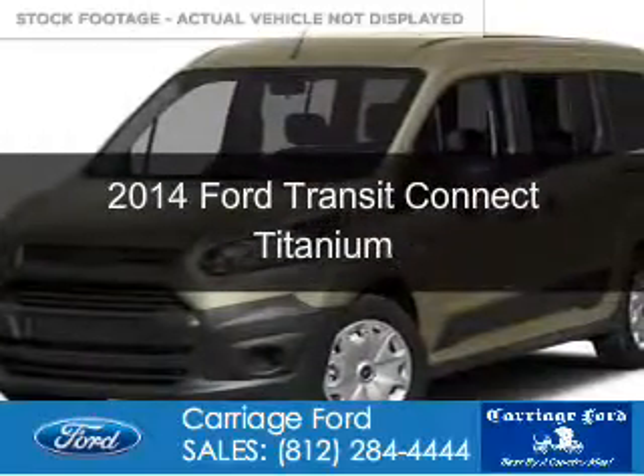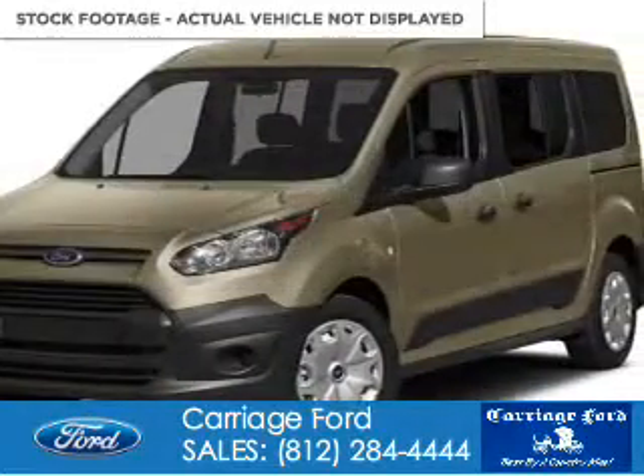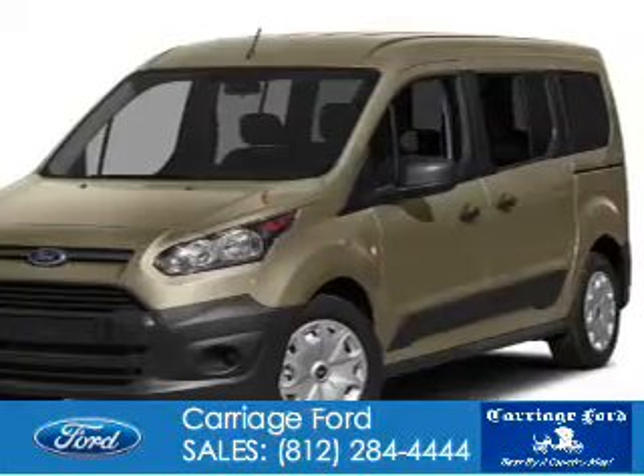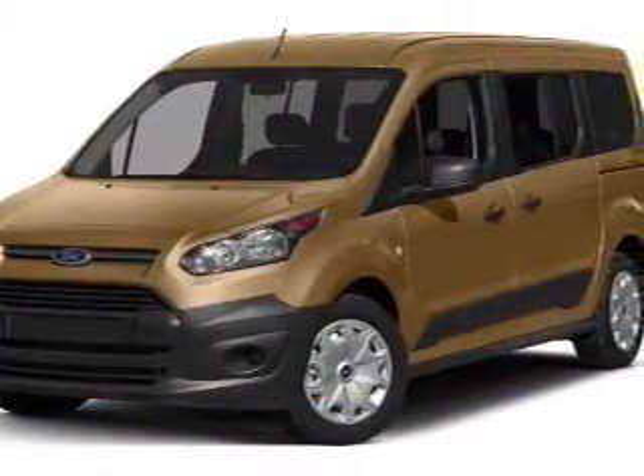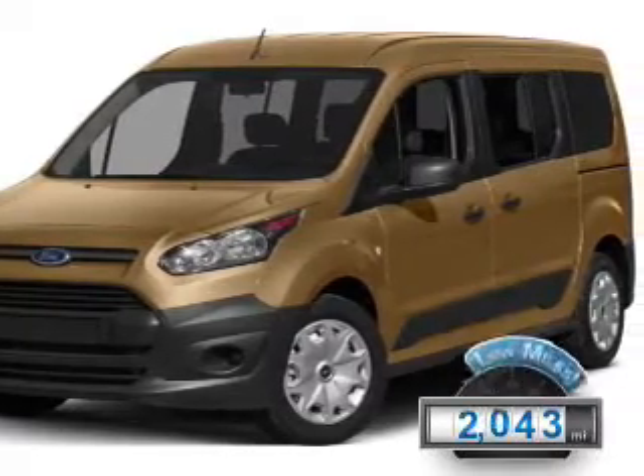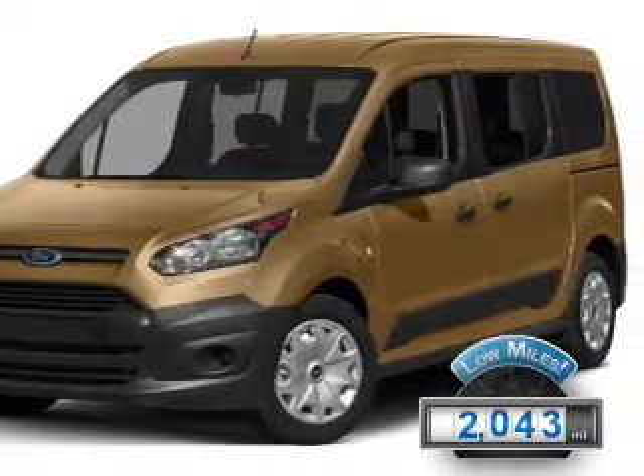This is a used 2014 Ford Transit Connect. It's powered by front-wheel drive, a 2.5-liter four-cylinder engine, and a six-speed automatic transmission. With fewer than 3,000 miles, this vehicle is like new.